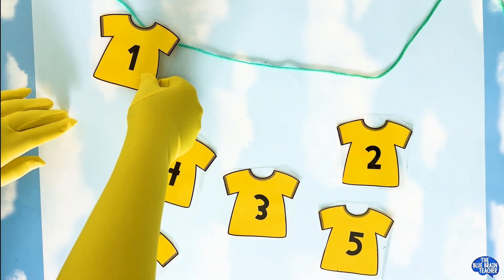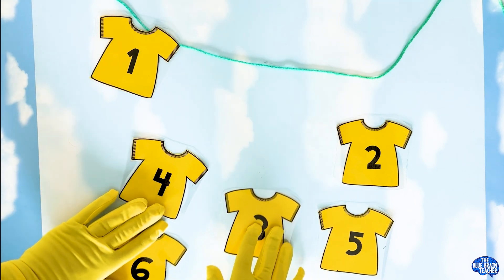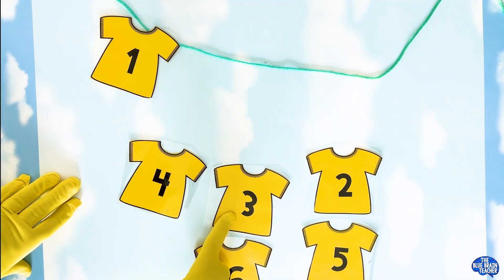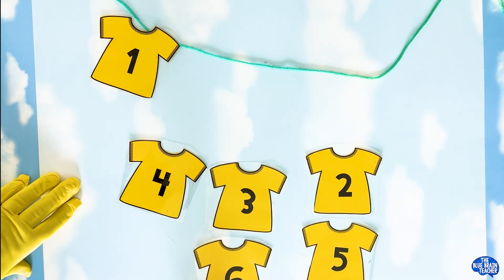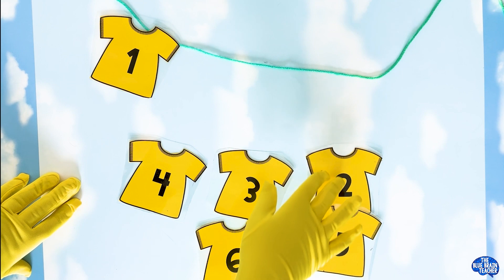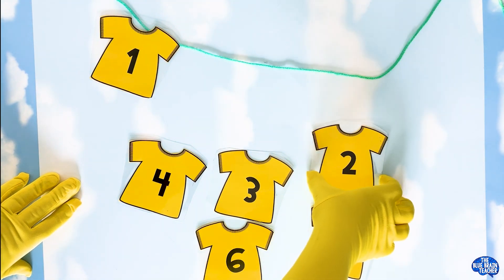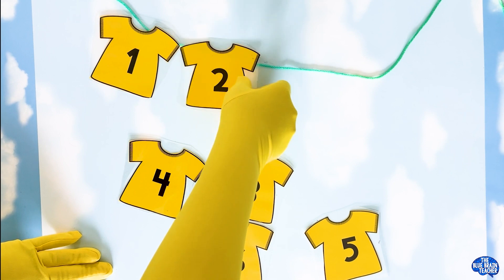We're hanging up the laundry, hanging up the laundry. We got one up now. What number comes after number one? Is it four, three, two, six, or five? One, two — yeah, it's number two. Good job! Let's hang up number two.